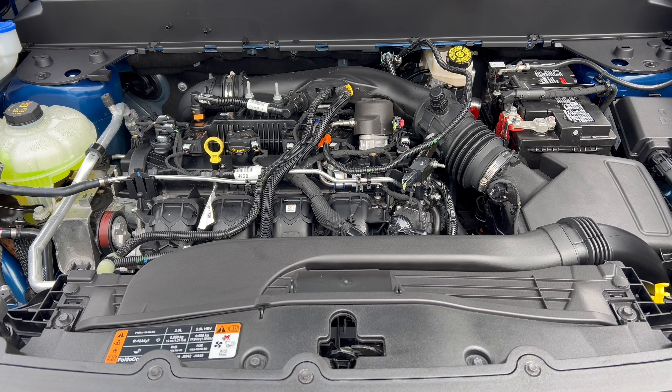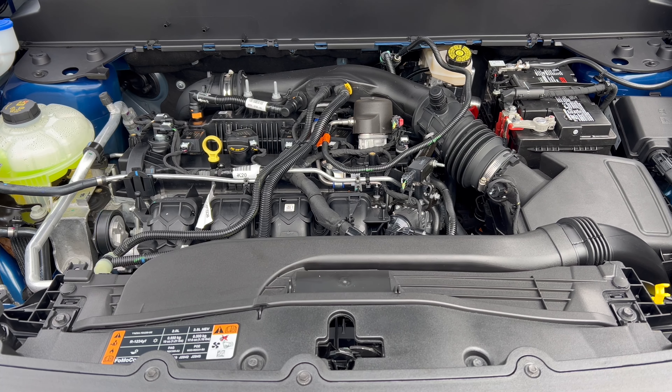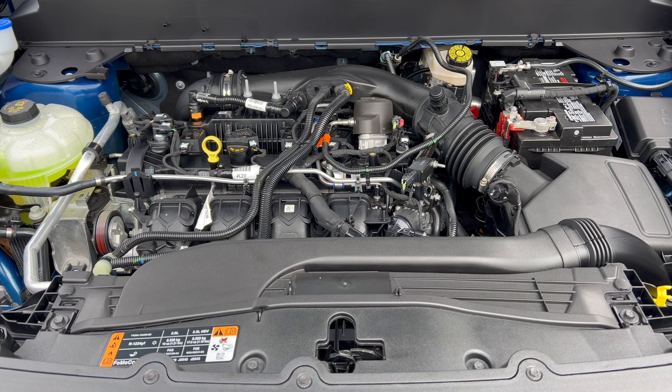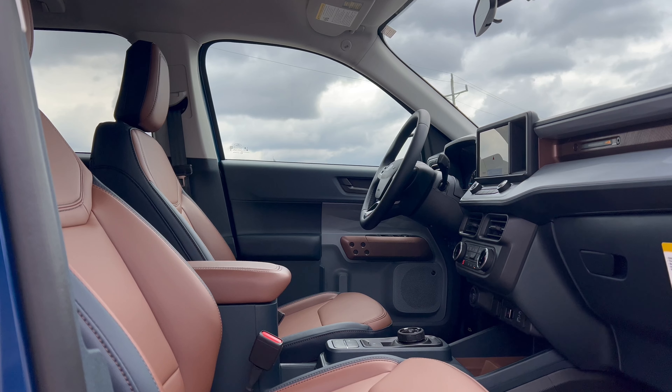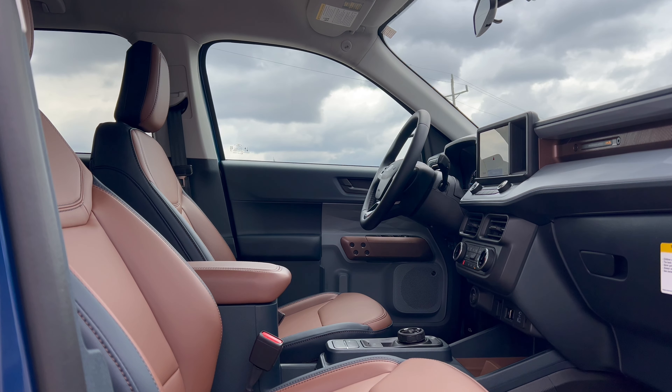Fuel economy is 22 city, 29 highway, and 25 combined. The minimum octane rating is 87, so you can run it on regular unleaded. Before getting into the interior — yes, this is top trim and it's big money for a Maverick. But if you want all the amenities: the nicer look, the 4K tow package, all-wheel drive, heated and ventilated seats, heated steering wheel, and wireless charging, this is what you need.